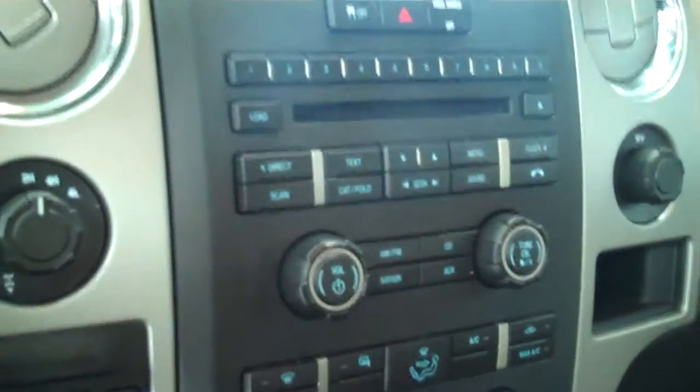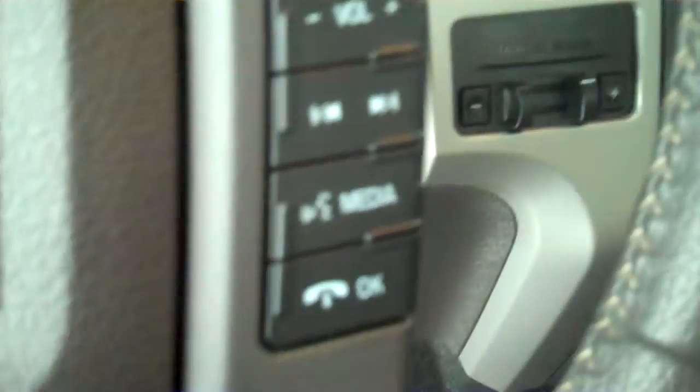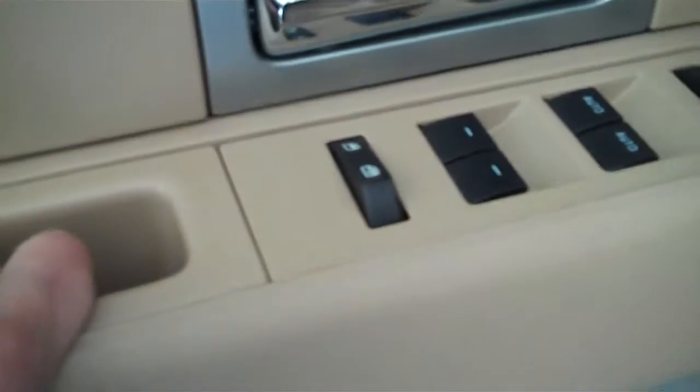Inside it's got the tan cloth interior with the 40-20-40 seat and fold-out armrest. It has AM-FM stereo radio with CD, both heating and air conditioning, volume control for the radio on the steering wheel, cruise control, power windows, power door locks, power mirrors, and power seats on the driver's side.